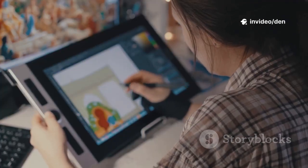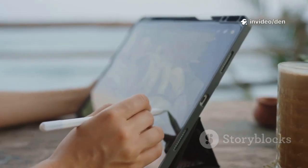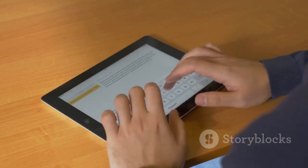So whether you want a powerful free app like Krita, or a paid Procreate rival like Infinite Painter, there's something here for every Android artist. Which one are you trying first? Drop a comment, like, and subscribe for more digital art tips.